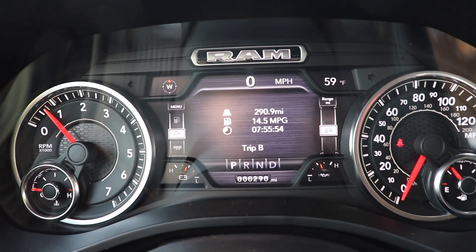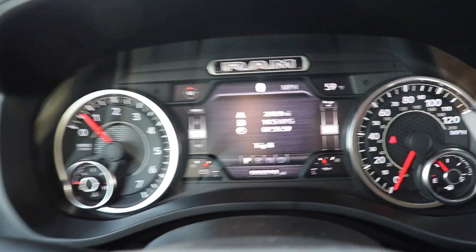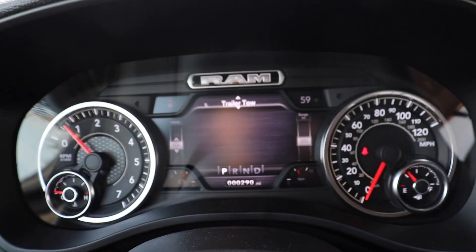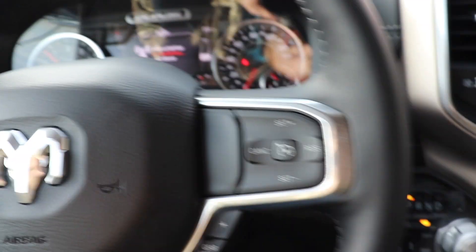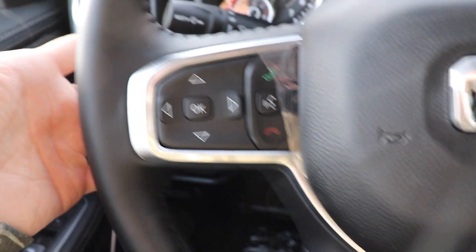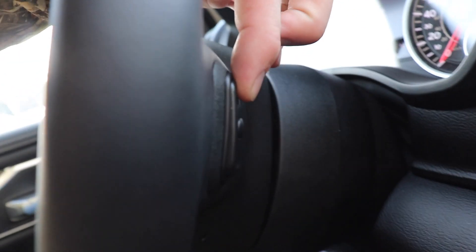In my opinion, this is the best LCD center display in the business right now. Coming back to the steering wheel — very nice, soft, leather-wrapped steering wheel, and it is heated. This control pad controls the center LCD display. To the right of that we have your hands-free call buttons. Over on this side we have all of your cruise control buttons, and then below that your gear limiter buttons. Like on all FCA vehicles, you have a seek or scan rocker on the back of the left side of the steering wheel and a volume rocker on the back of the right side.